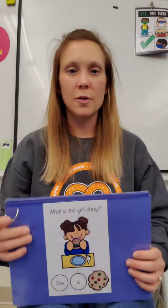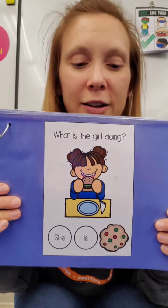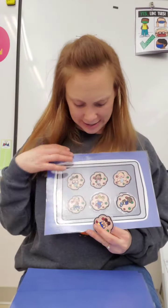What is the girl doing? She is eating. Find eating.